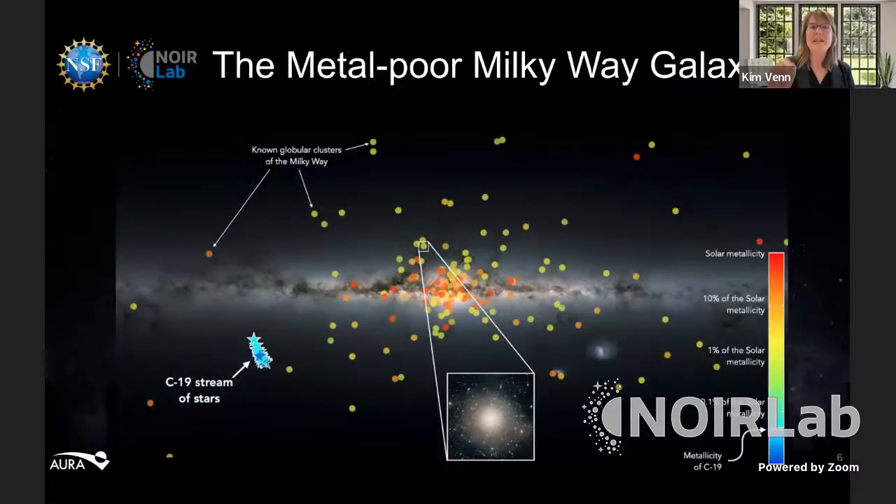If we really want to study the early universe, we want to study metal-poor galaxies. Our team is trying to find metal-poor stars and structures in our galaxy — and it's not easy; there aren't that many. Most stars in our galaxy are not very metal-poor; they have metallicities similar to the sun or within one-tenth of the sun's metallicity. This diagram, made for the discovery of the C-19 stream, color-codes the known clusters of stars in our galaxy by metallicity.